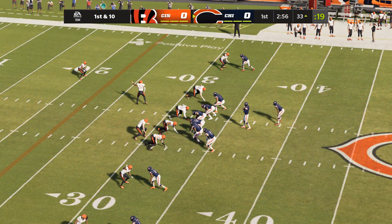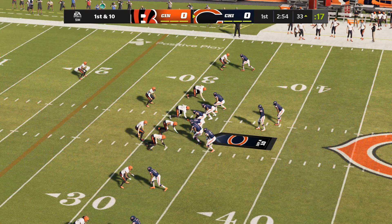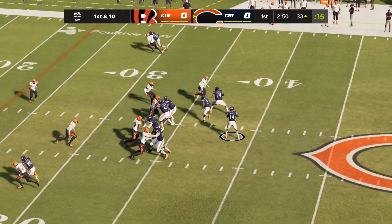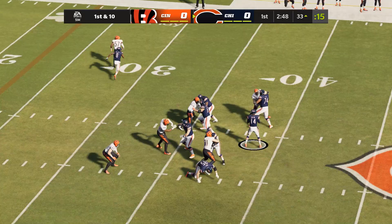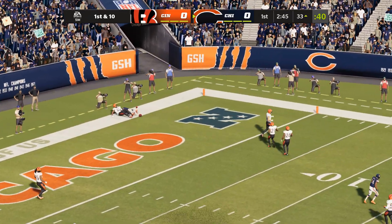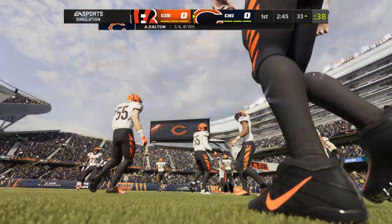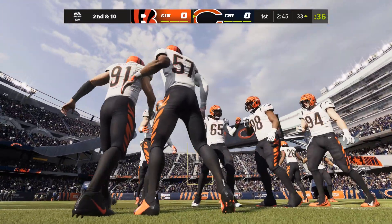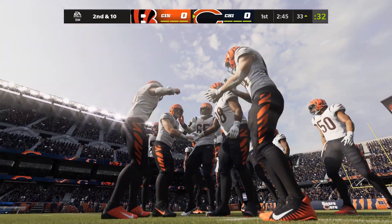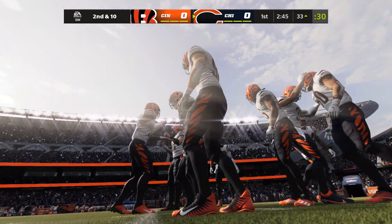So they'll come up in Bengals' territory now with a first and ten down at the 33. And again, Andy Dalton to throw. He's going to let this go — back of the end zone, and this is dropped. Oh boy. A chance for a big play early, but he could not secure it. Darnell Mooney the target there, and that'll bring up second down.